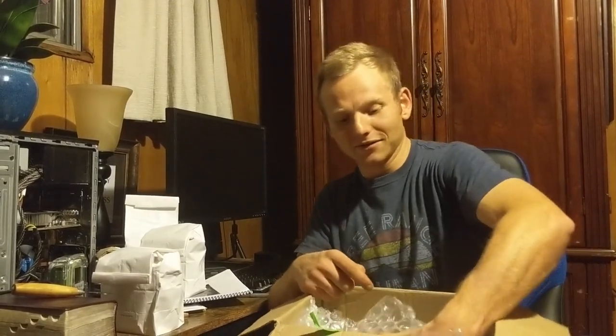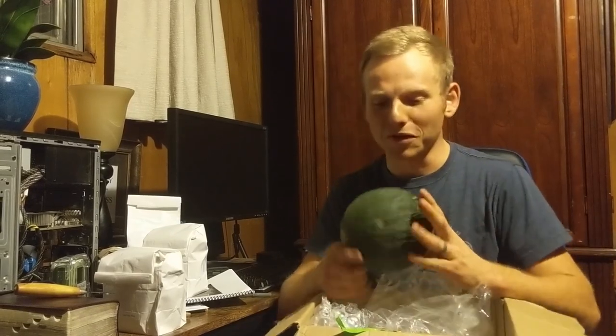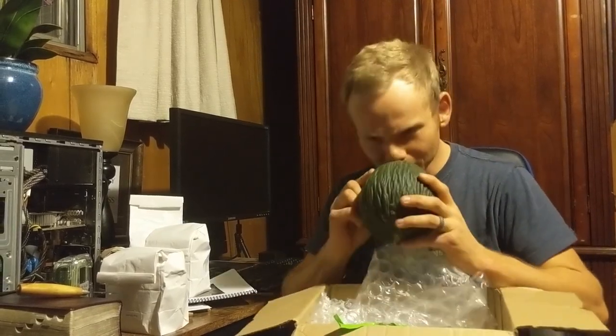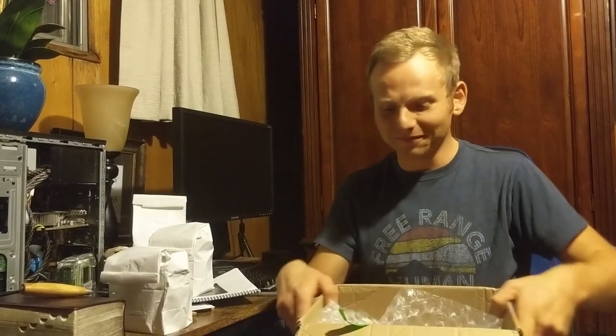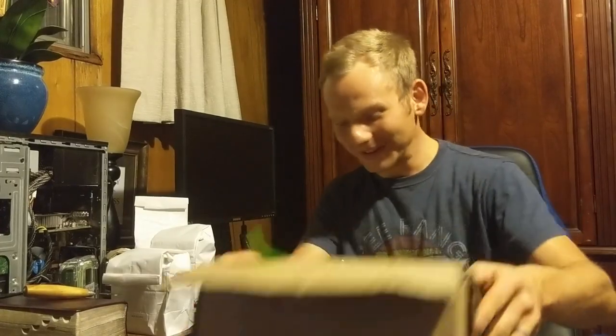I've got to tell you, tomorrow at breakfast we're going to try this stuff and it's going to be amazing. I'm really excited. See you next time. Thanks for watching and bye-bye.